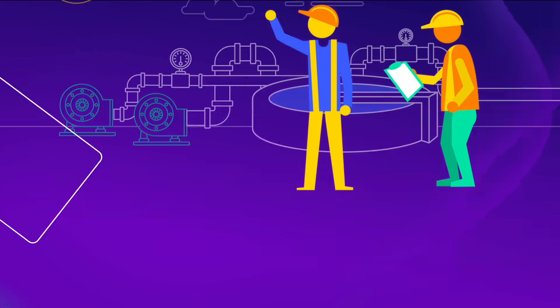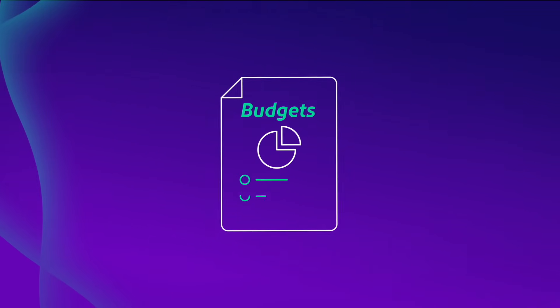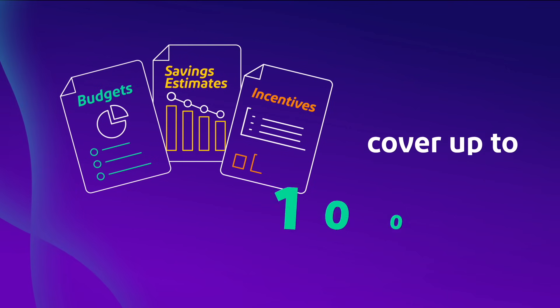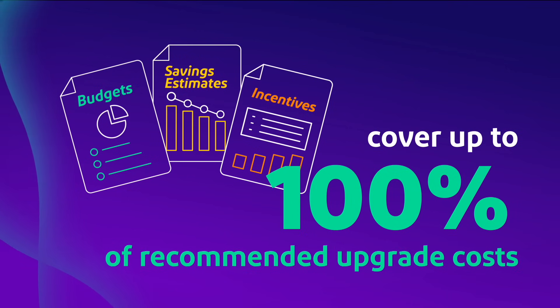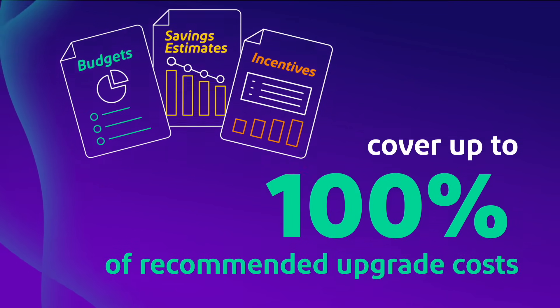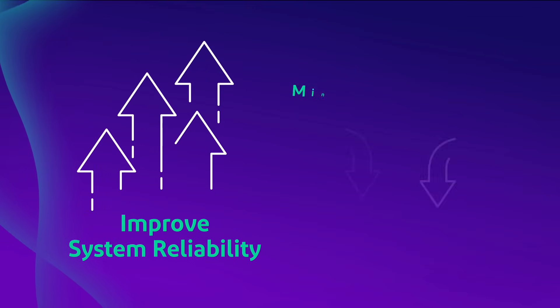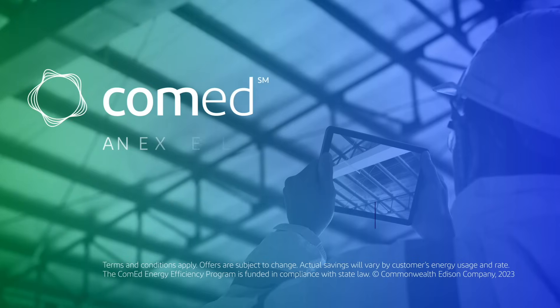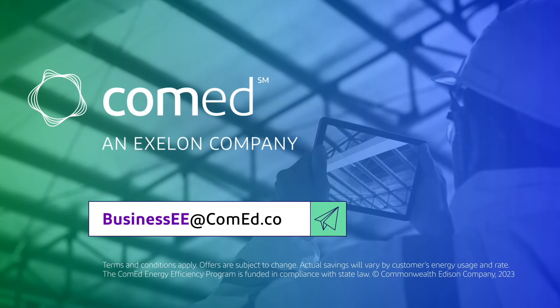We'll even work with you to develop project budgets, calculate savings estimates, and identify applicable incentives that could cover up to 100% of recommended equipment upgrade costs, all while improving system reliability to minimize production disruptions. To sign up, email us at business@ComEd.com.